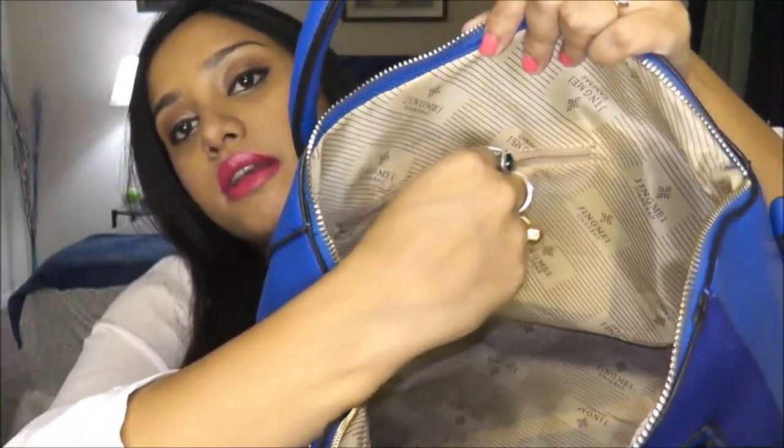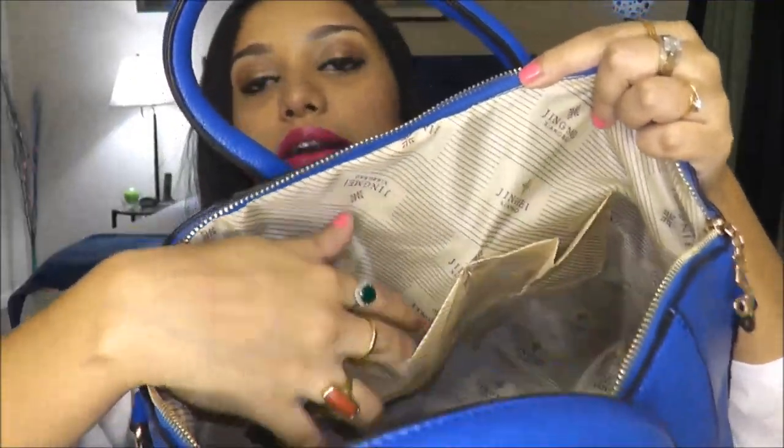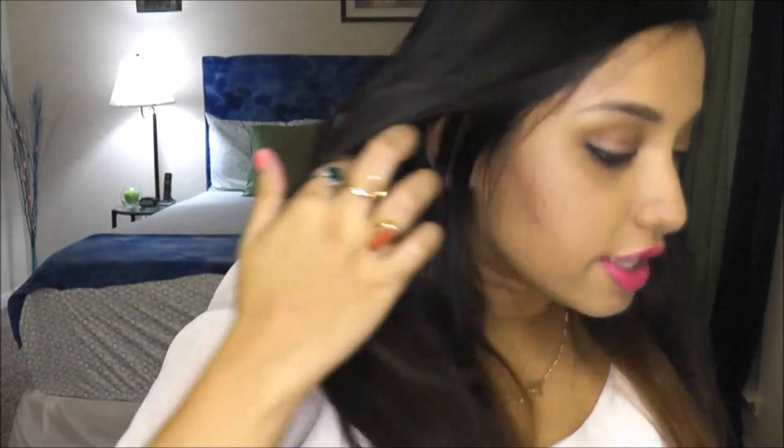The interior is also well-lined with a zipper, and it has two pockets where you can keep your cell phone, makeup, or whatever you want — there's a lot of space in here. I absolutely love this bag. Now let's move on to the next one.